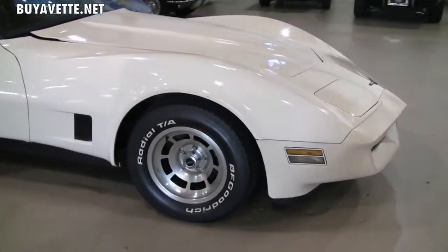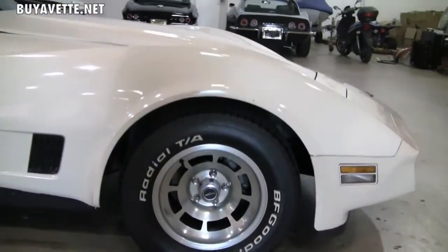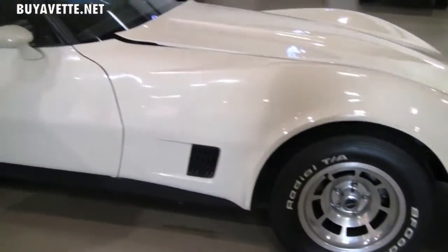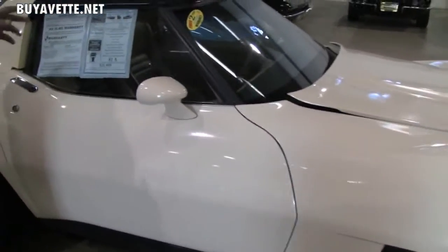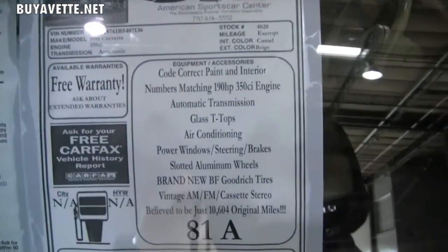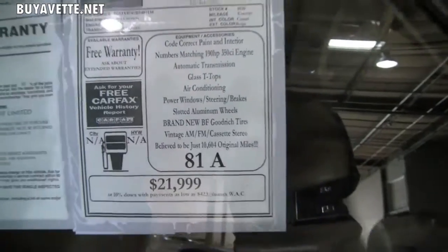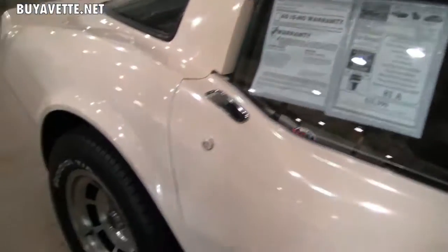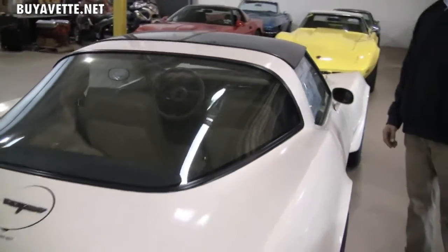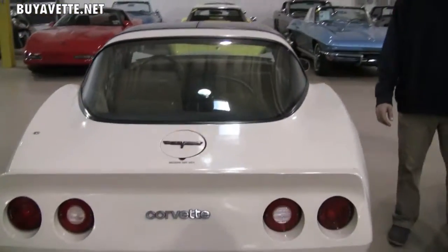It is an all-original equipment car — original paint, original wheels, original everything — and has been properly maintained. This vehicle has 10,604 miles on it from when it was new. So a 1981 car with an automatic transmission with 10,000 miles on it. This car is very, very special, and this color combo is awesome.